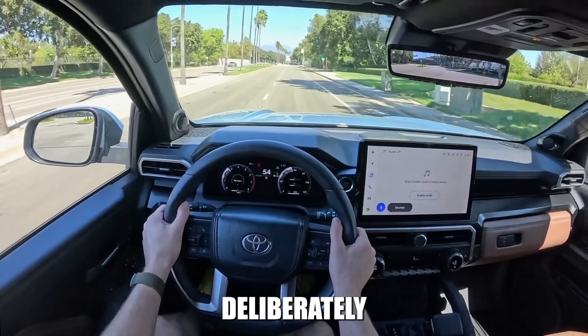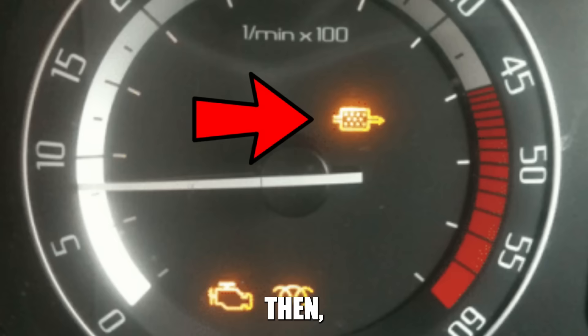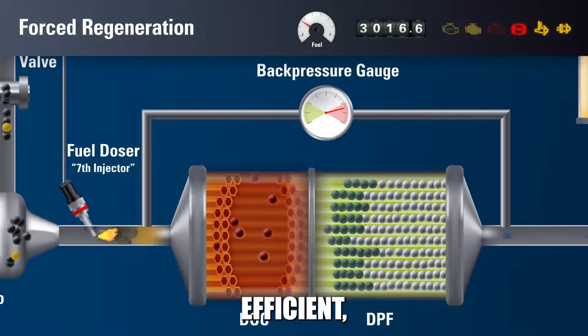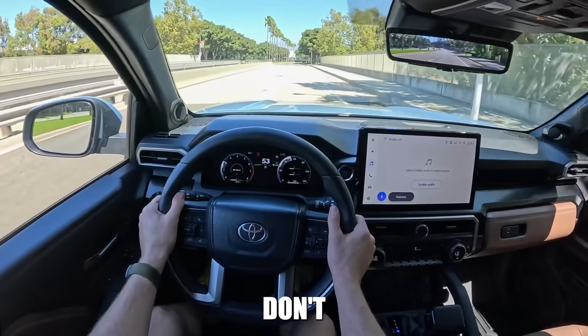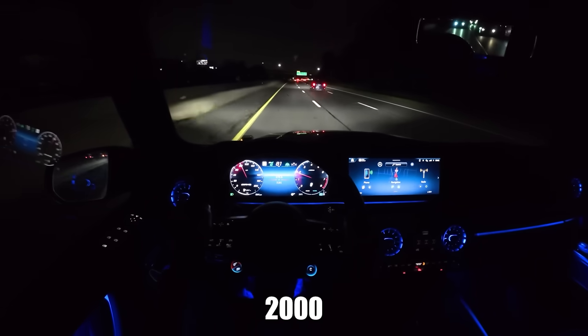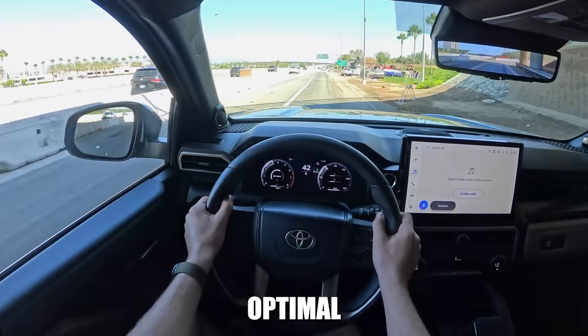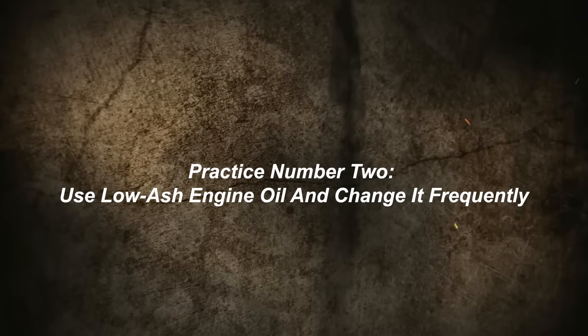Schedule this driving deliberately. Don't wait for the DPF warning light — by then, the filter is already heavily loaded and regeneration becomes less efficient, leaving more ash behind. During these highway sessions, don't baby your engine. Let it work in its power band between 2,000 and 3,000 RPM. This ensures optimal exhaust temperatures and flow rates for thorough regeneration.